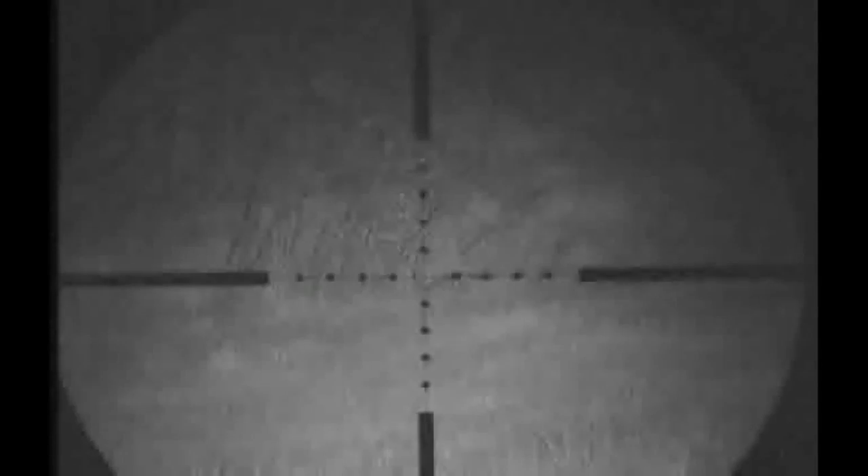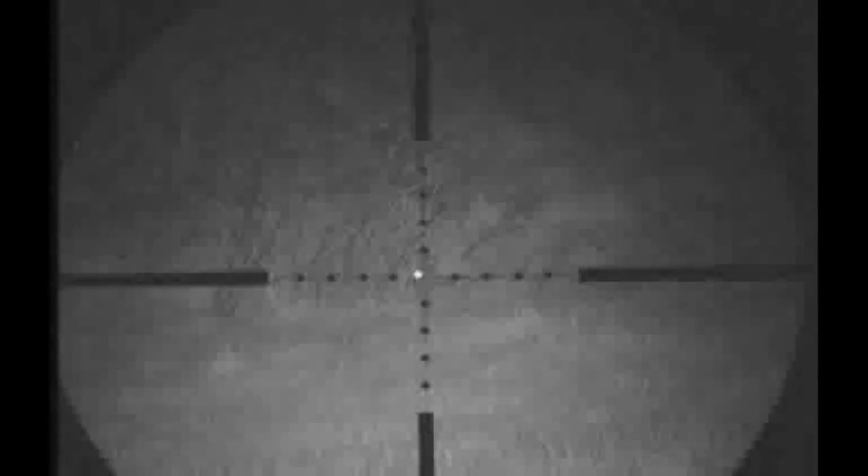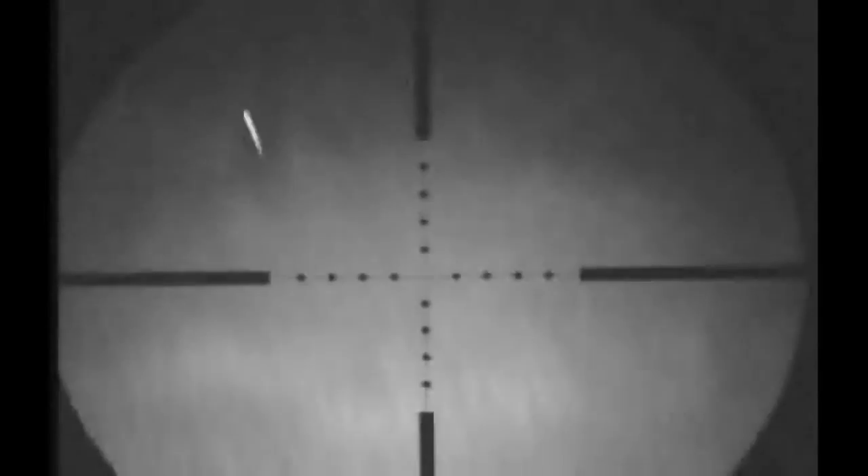Here I spotted a rabbit sitting at the edge of the hedgerow. I wasn't going to get much time for this shot — I aimed, centred the crosshairs, and just missed behind his ears.